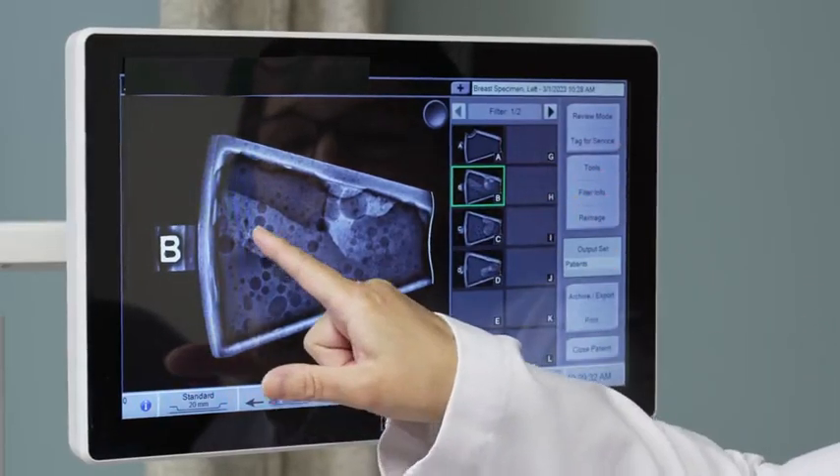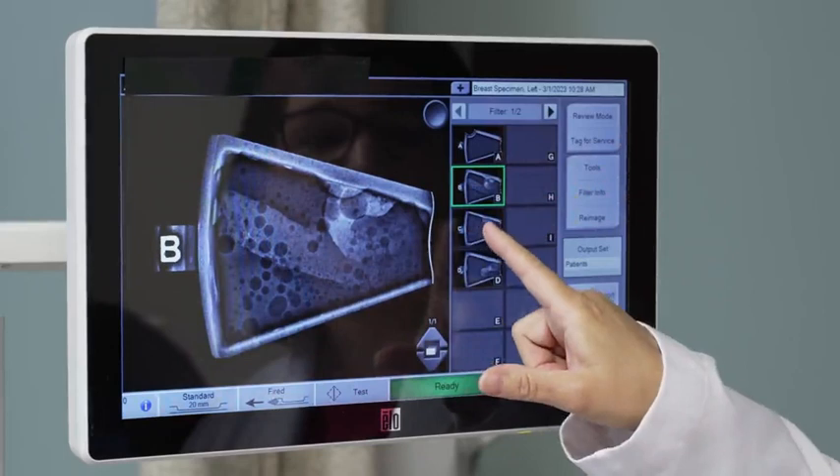When the Brevera came into the horizon, the most exciting thing about it was that we could see real-time images of our samples in the room while we're doing the biopsy. We didn't have to stop taking samples and move to another room to take an x-ray.